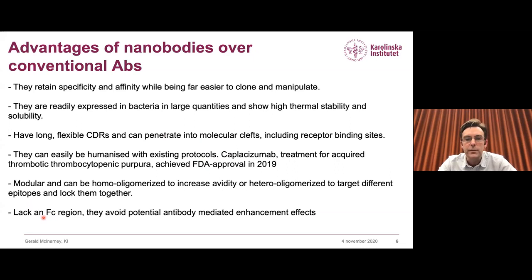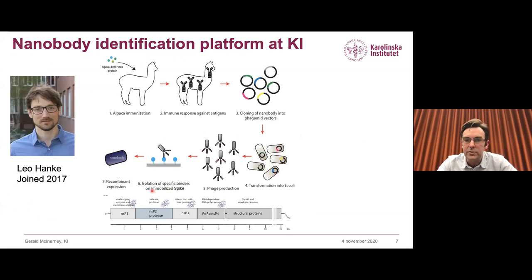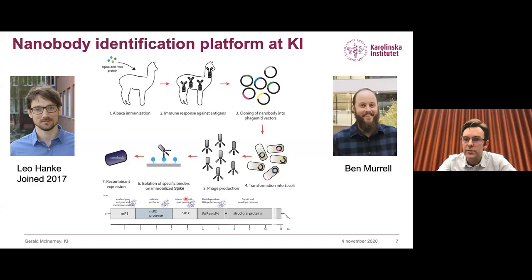My interest in alpaca-derived nanobodies started in 2017, when Leo Henke, a very talented postdoc, joined my lab. His idea was to make panels of nanobodies against the chikungunya alphavirus non-structural proteins by immunizing alpacas with recombinantly expressed proteins. Leo was getting to a very productive stage of this project in January this year, and we started having a lot of discussions with Ben Murrell, an assistant professor in our department very interested in antibody generation, previously for HIV and now for SARS-CoV-2.